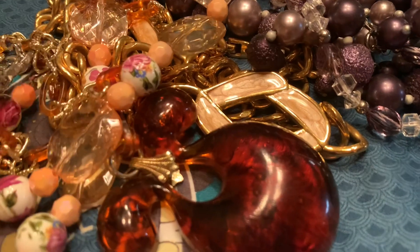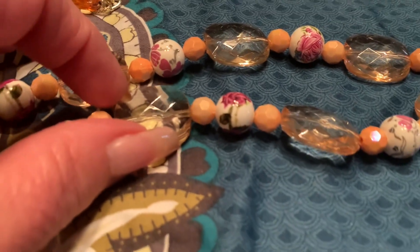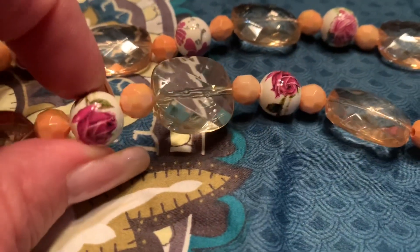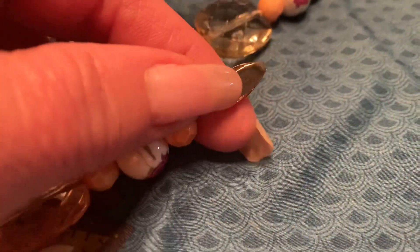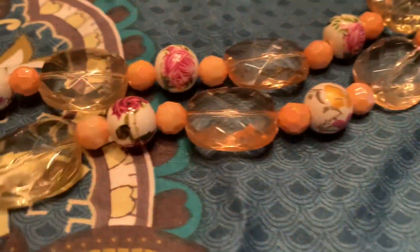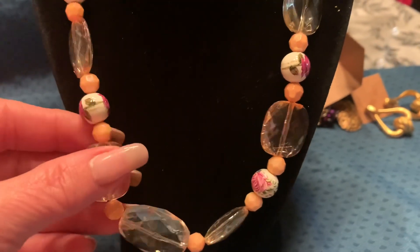Now let's get into the necklaces. This was the first necklace I picked up at the thrift store. I really liked the look of it — I love the little floral beads. There's the clasp on it; it's not marked. I'll put it on the forum so you guys can see how it looks. I think that is a very pretty necklace.